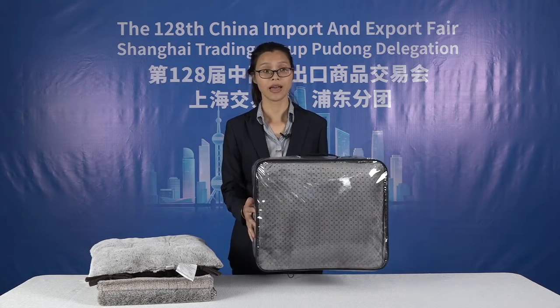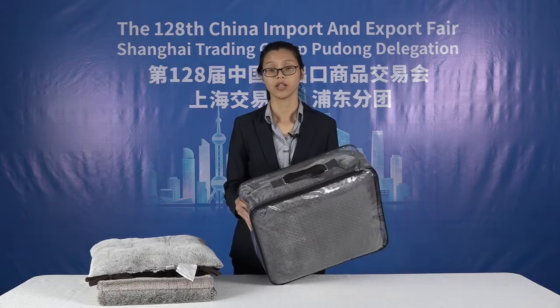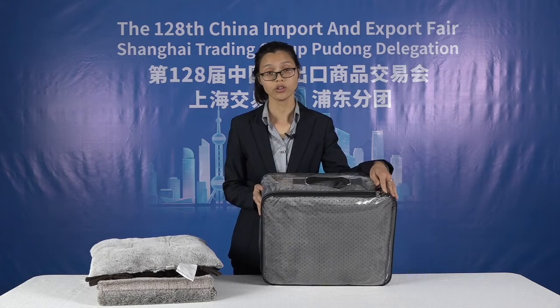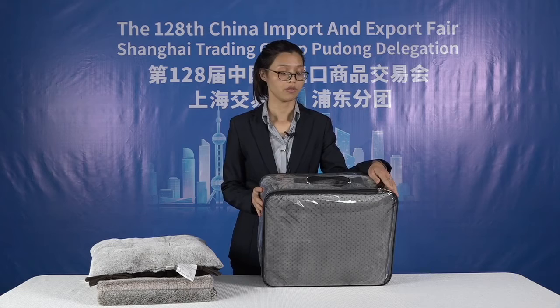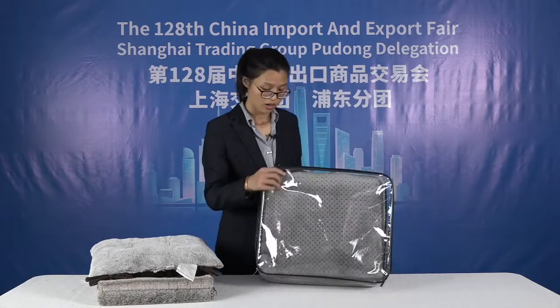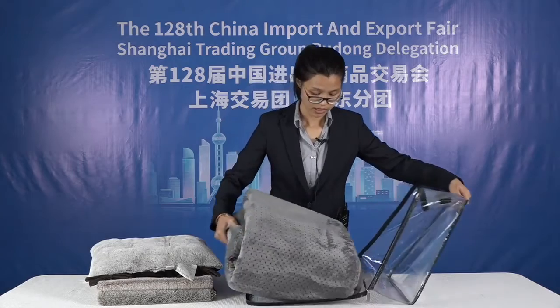It is packaged in a PVC bag with black handles and wine-colored trim. It has two zippers with a logo. You can also remove the logo, though that will increase the price slightly. Let me unpack it and show you the details.